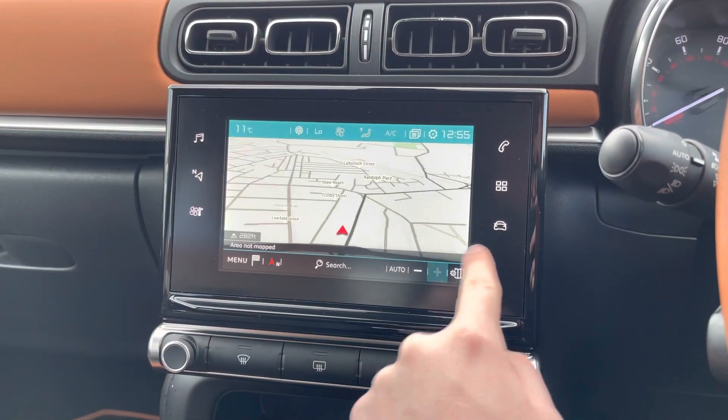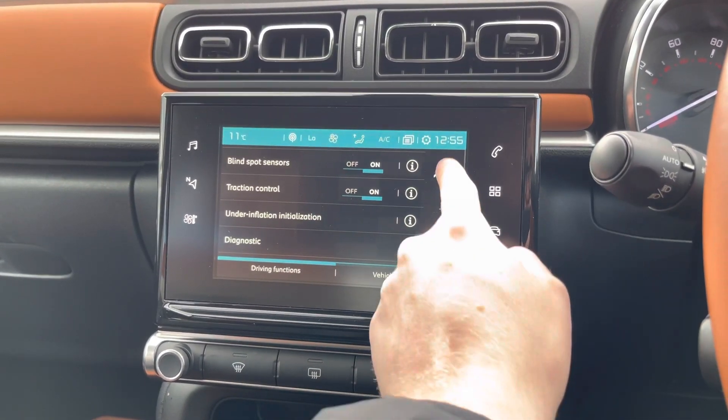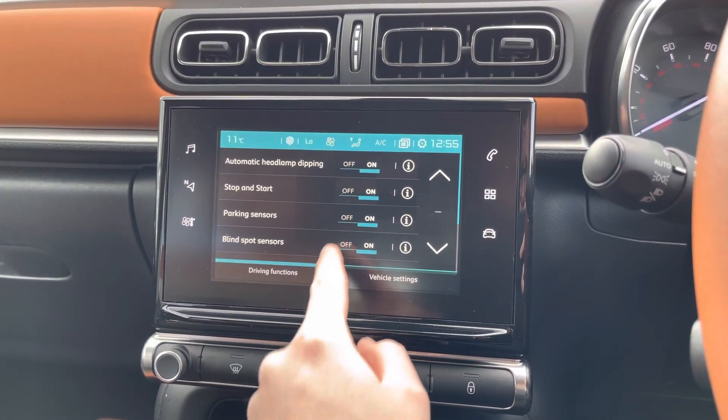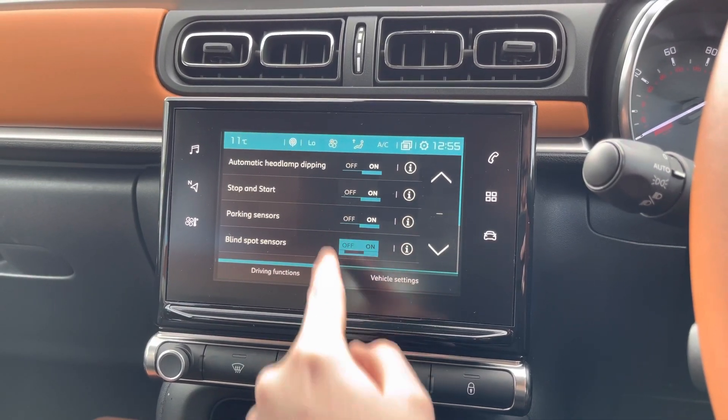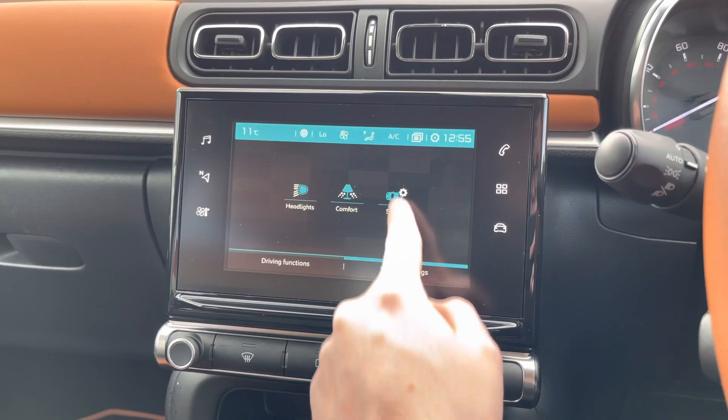This C3 also has navigation to ensure you're never lost. You have your vehicle settings here, including all of your driving functions such as your blind spot monitoring sensor. You can also turn the start-stop system on and off.